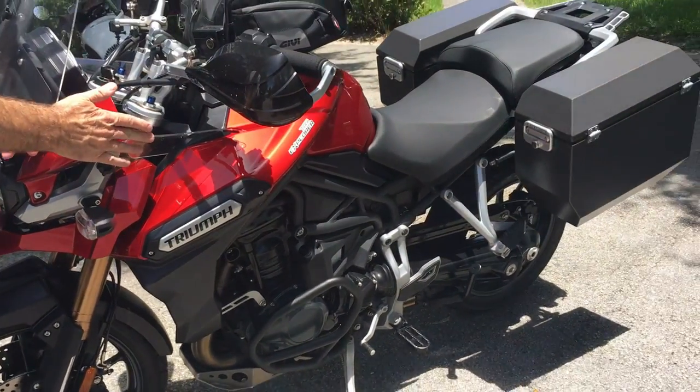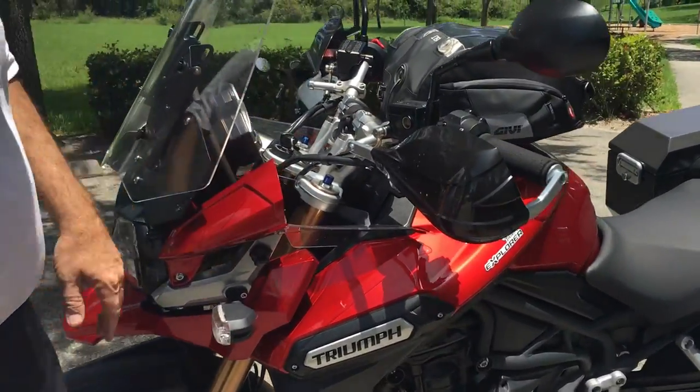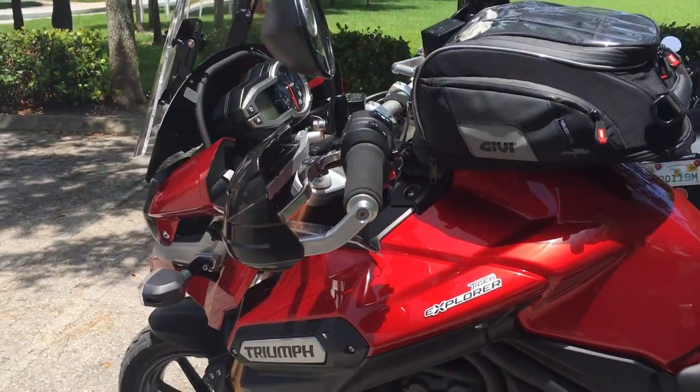The downside of living in South Florida is this bike gets really hot now because I don't have the wind blowing up anymore. It makes it really tough.